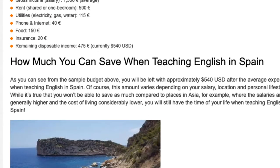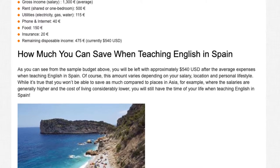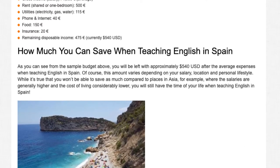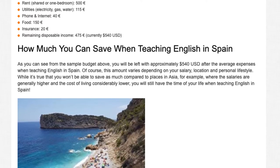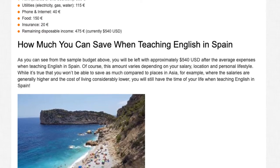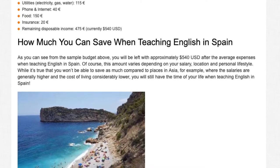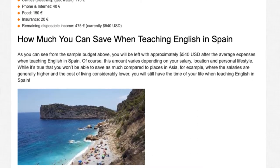How much you can save when teaching English in Spain. As you can see from the sample budget above, you will be left with approximately 540 US dollars after the average expenses when teaching English in Spain. Of course, this amount varies depending on your salary, location, and personal lifestyle. While it's true that you won't be able to save as much compared to places in Asia, where the salaries are generally higher and the cost of living considerably lower, you will still have the time of your life when teaching English in Spain.